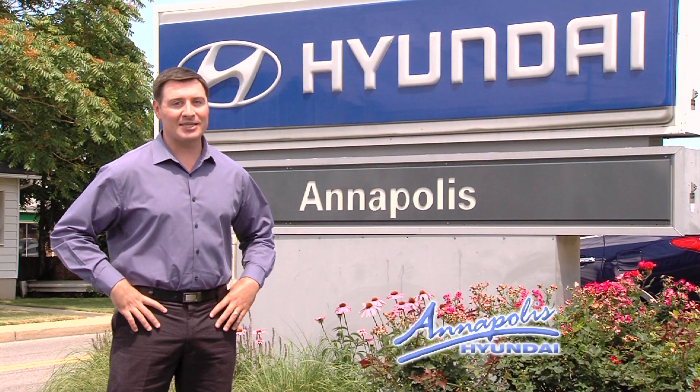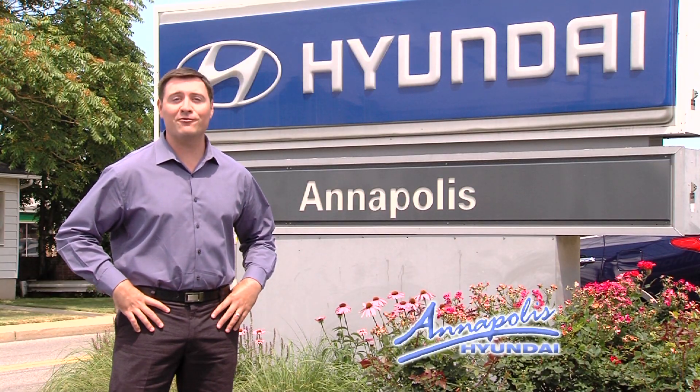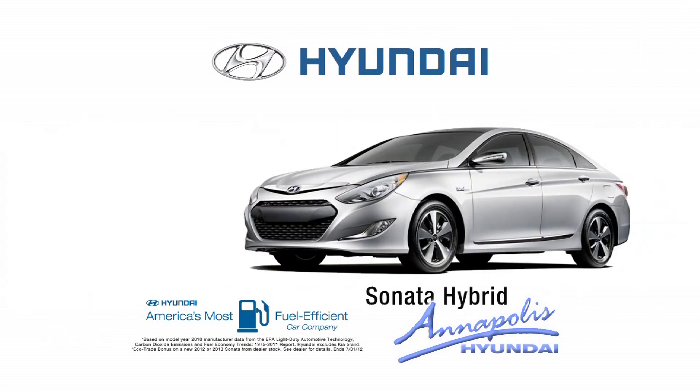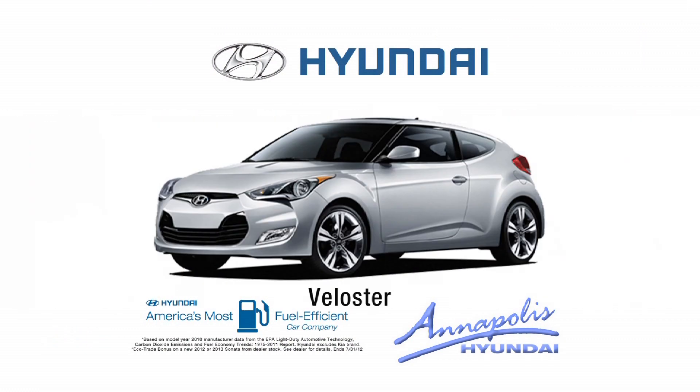Fuel economy on your mind? Annapolis Hyundai features four models achieving 40 miles per gallon. Choose your fuel-efficient Accent, Sonata, Elantra, or Veloster from Annapolis Hyundai.